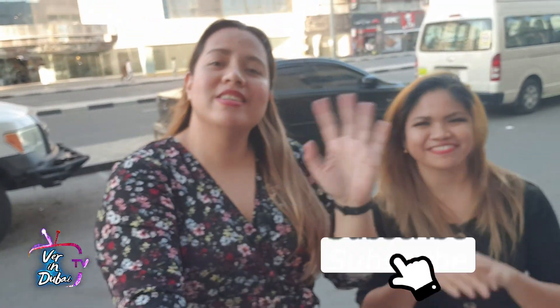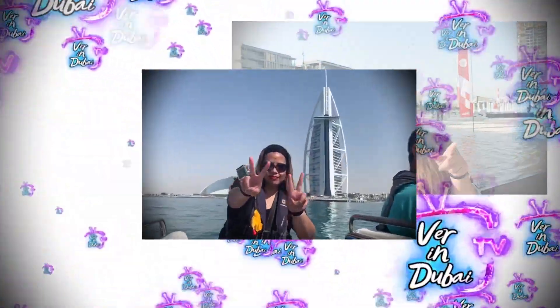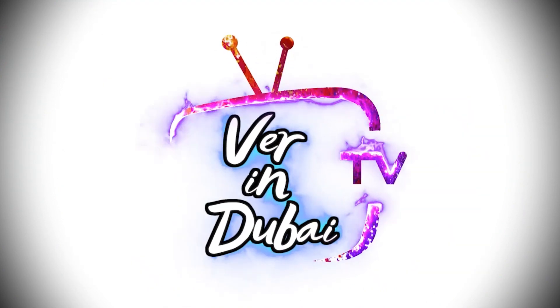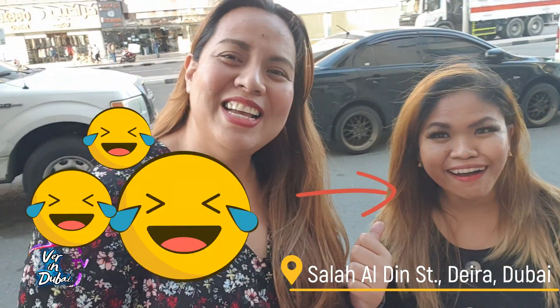Welcome back to my channel — In Dubai! I'm with Tony G! So it's the weekend again, guys, and today we were planning to go to a salon because we want to have our hair done, but we are afraid that we will damage our hair. So Tony G has some advice or ideas. Tony G, what's our idea?